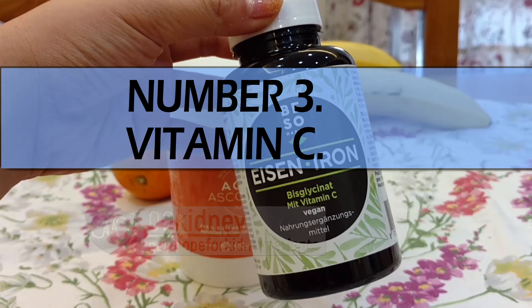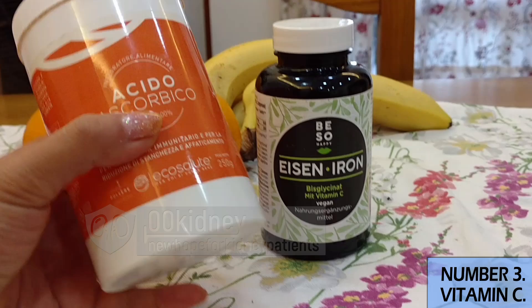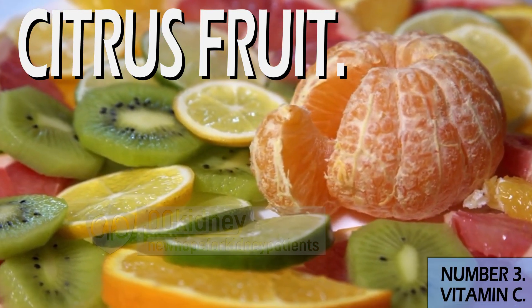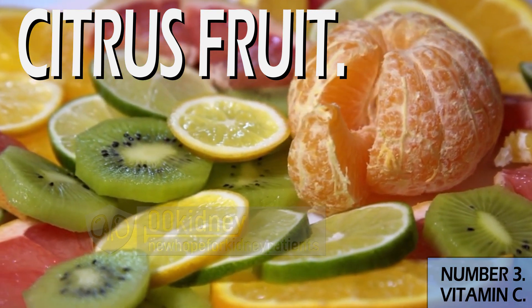Number 3 is vitamin C — a common deficiency most often present in people limiting potassium intake, since many potassium-rich foods are also rich in vitamin C: citrus fruits, pineapple, spinach, kale, avocado, broccoli, Brussels sprouts, potatoes. Don't remove these foods from your diet if you don't have to. Vitamin C is a detoxifier, antioxidant; it helps with blood pressure, reduces uric acid, improves immune function. Having low levels of this vitamin causes anemia, among other issues.